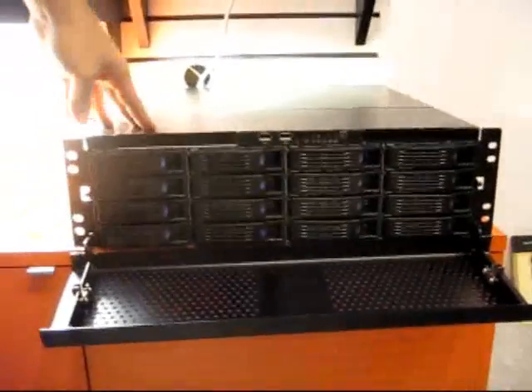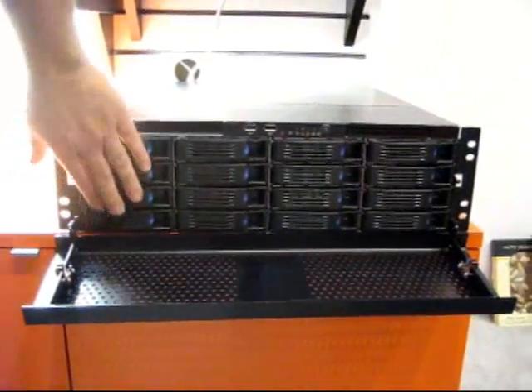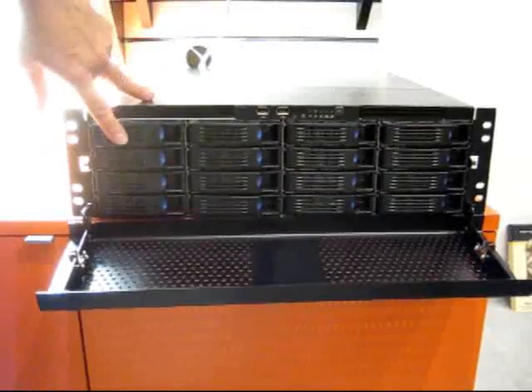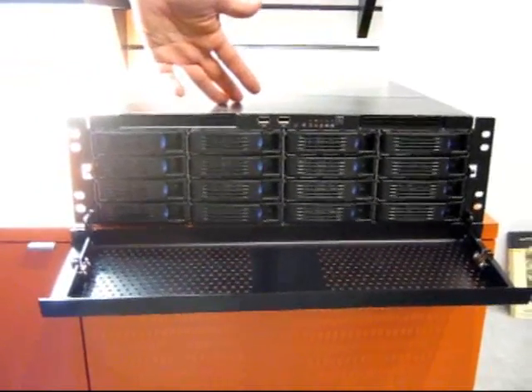Starting from smallest to biggest, this is the Niveus Medus Cargo Edition. It's a rack-mountable that holds 16 SATA drives, all hot-swappable. These are all loaded with 1.5-terabyte drives, so this is 24 terabytes of home server storage.